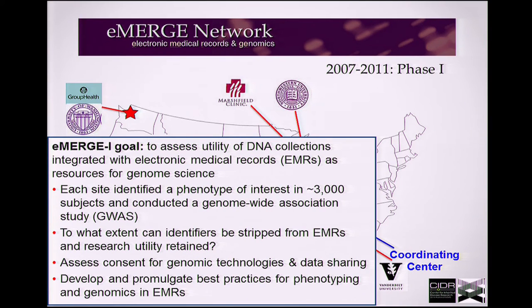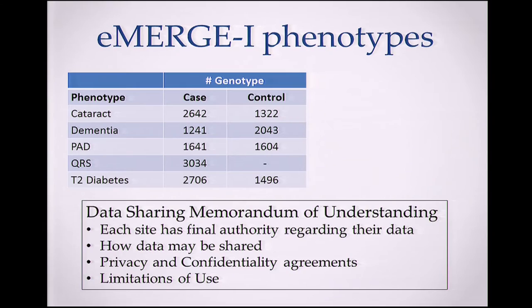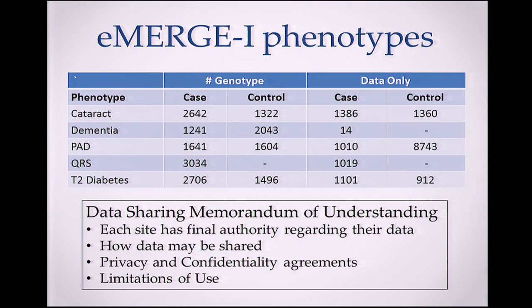One of the first things each site did was identify their subjects, do their genotyping, do a GWAS, and discover that they had no signal — because they didn't have enough patients. So we went through a very elaborate and laborious process in order to share data. This is an important lesson for all of us trying to do genome science. This is what the data-sharing memorandum of understanding looks like. Each site managed to go to other sites and get samples that had been genotyped for cataract but were useful for diabetes, expanding their sample sets.